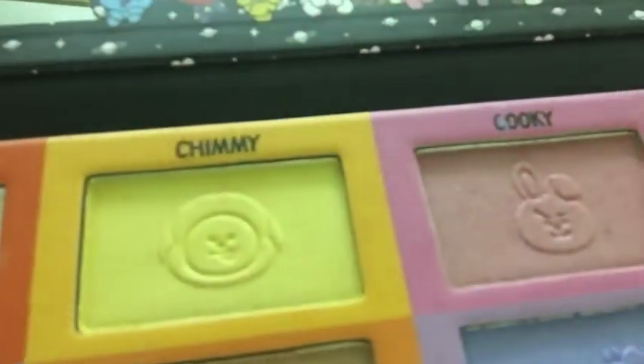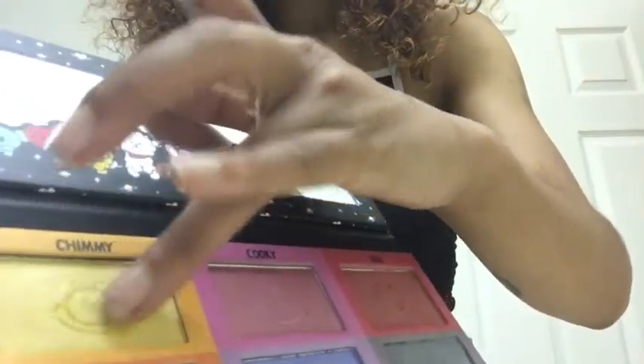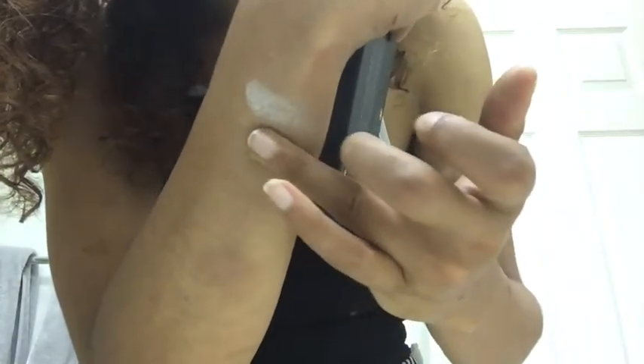The second color we're going to go into is Chimmy, which is this golden shimmery color. Let's see how pigmented this one is — wow, do you see the sparkle on that? And it blends out really well too.